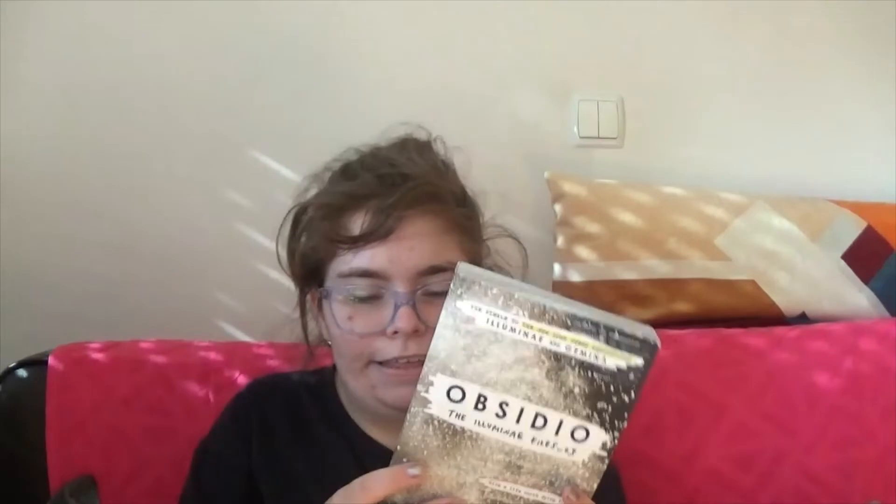Actually this one — Obsidio by Amie Kaufman and Jay Kristoff. It's just shades of — I don't even know what this color is. This is the third book in the Illuminae Files series, in which we follow a group of kids connected to space colony Kerenza IV, which was destroyed by a big corporation.